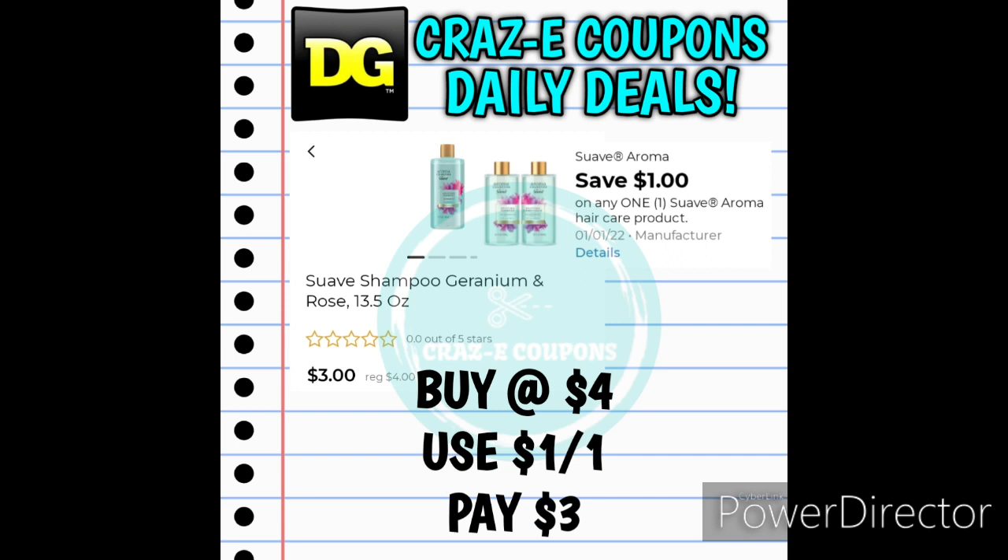Next up we received a 1-off-1 for the Suave Aroma Hair Care product. This is a new product and it is not working with the 2-off-6 Suave DG Store coupon. Pick up one of these at $4, use that digital coupon, and that will leave you paying $3.